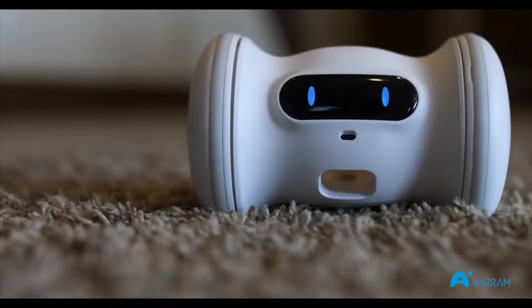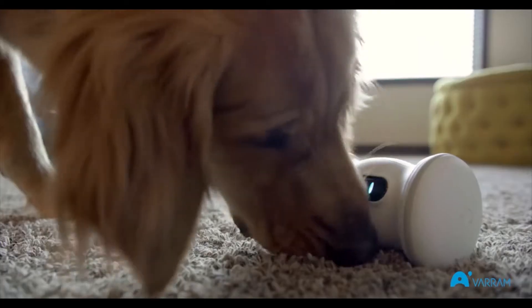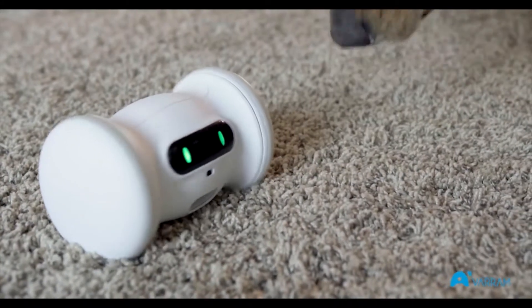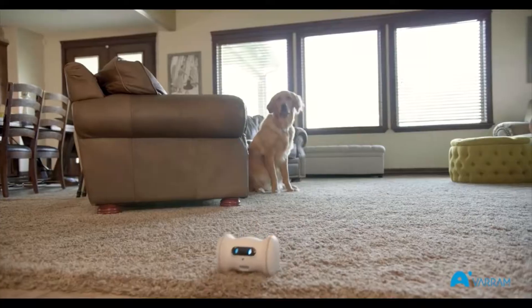Verum Pet Fitness is a robot designed to keep your pet healthy. It plays with your dog by automatically zooming around the room, interacting with your dog and dispensing treats. It's a fun and hands-free way to keep your dog sharp and active all day.